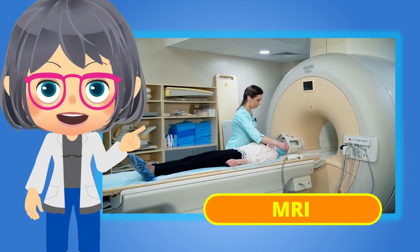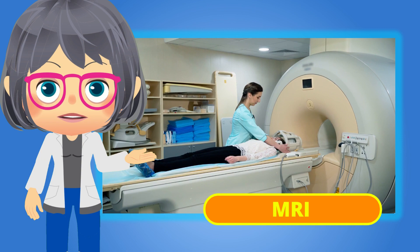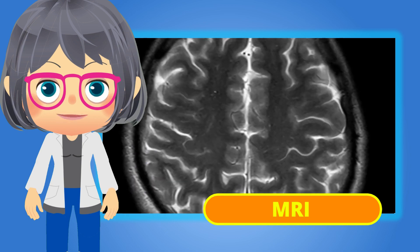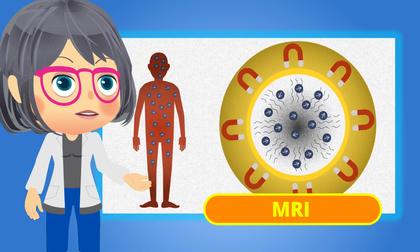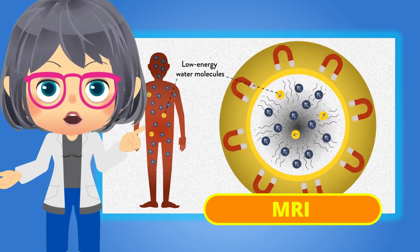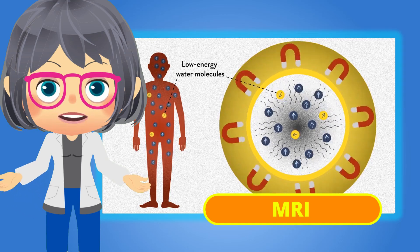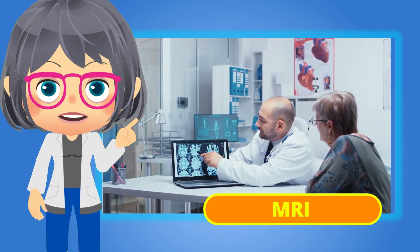Another option for cross-sectional imaging is an MRI, which stands for magnetic resonance imaging. Similar to a CAT scan, MRIs work well for imaging soft tissues such as organs and tendons. Unlike a CAT scan, MRIs don't use ionizing radiation, but instead use radio waves with magnetic fields. Without the use of radiation, MRIs are often thought to be safer, but they also take longer to administer. Where a CAT scan may take as few as five minutes, an MRI may take up to half an hour or longer depending on the procedure.